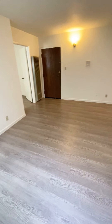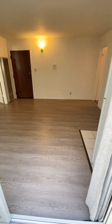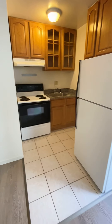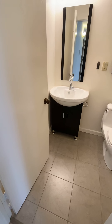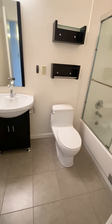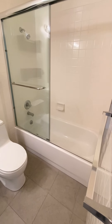Here is the remodeled bathroom with tile flooring. The tile flooring, sink, shower door, and toilet were replaced about a year and a half ago.